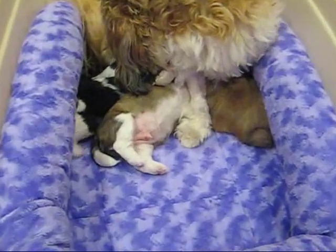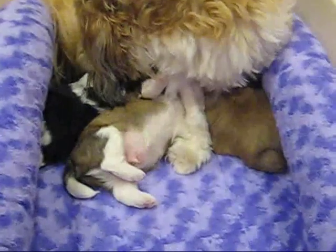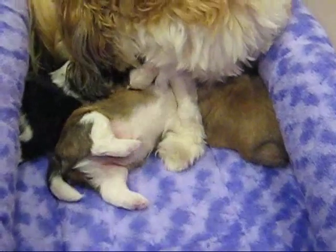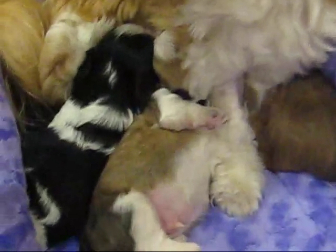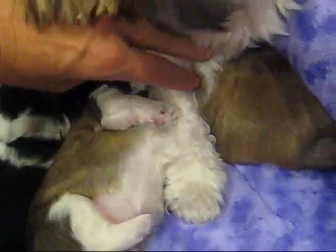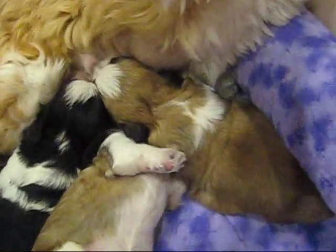Hi, this is Heather with Lilybits and these are Ginny's puppies at two weeks old. Right now, everybody is really into this upside-down nursing business, as you can see.